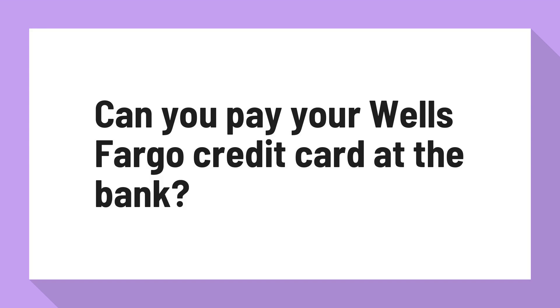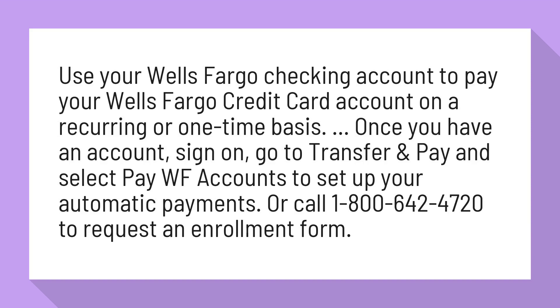Can you pay your Wells Fargo credit card at the bank? Use your Wells Fargo checking account to pay your Wells Fargo credit card account on a recurring or one-time basis.